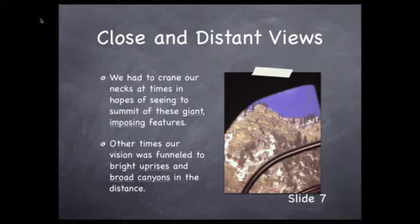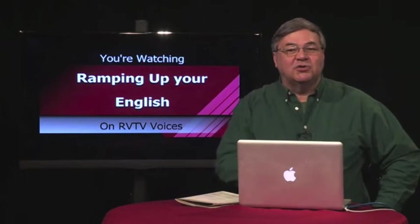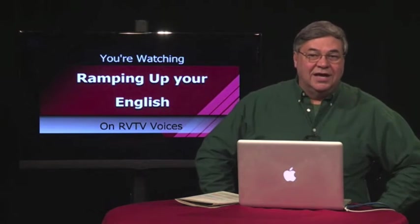Other times, our vision was funneled to bright uprises and broad canyons in the distance. We've used some very descriptive imagery and very specific vocabulary to describe Ruby Canyon and the surrounding area.